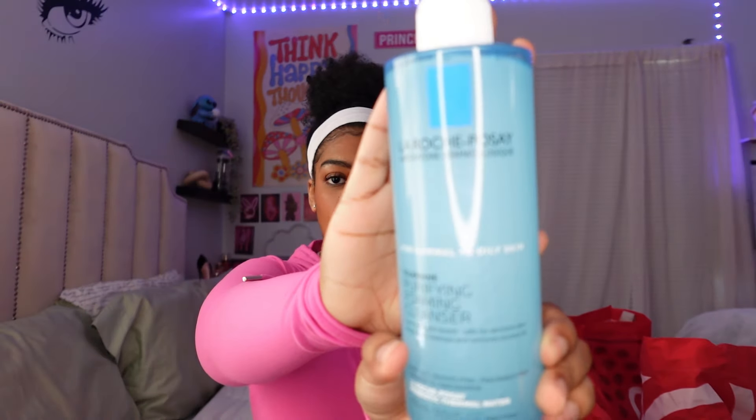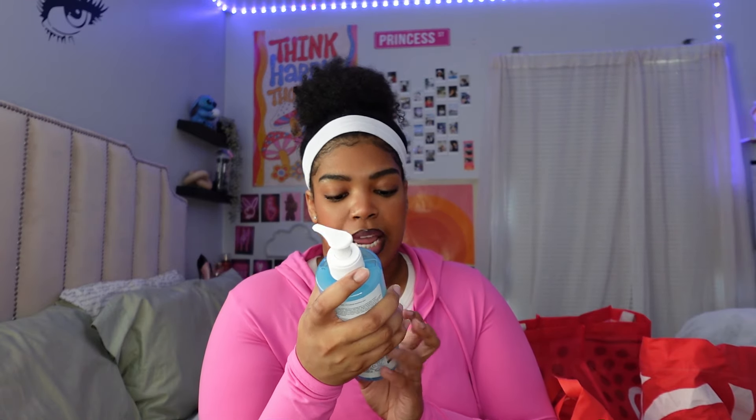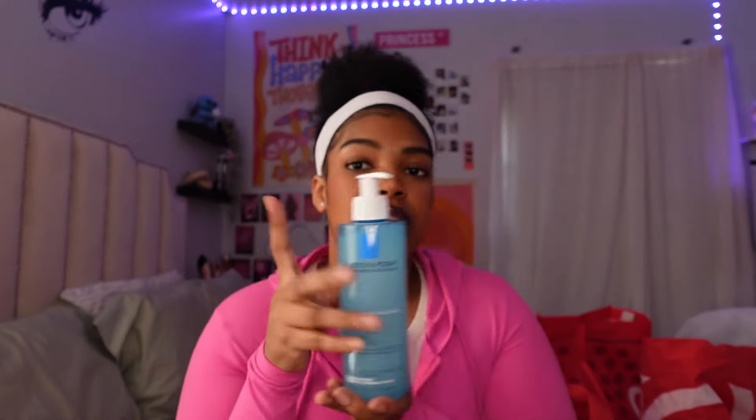This is the La Roche-Posay purifying foaming cleanser and it's for normal to oily skin, like I mentioned. I definitely needed this because I ran out of face wash and I heard a lot of good reviews about it. My bestie uses it, so I wanted to try a new face wash — I usually use CeraVe but I've been wanting to try this.